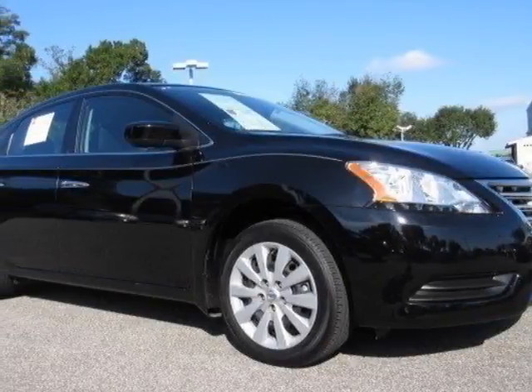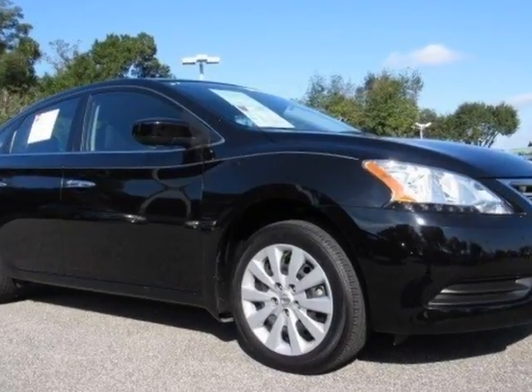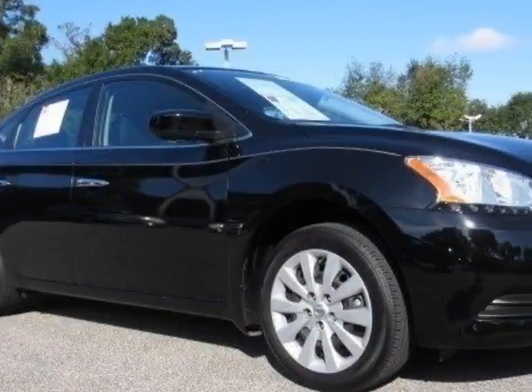Take a look at this 2015 Nissan Sentra. This Sentra has just under 40,500 miles. For your protection, a warranty is available for this vehicle.